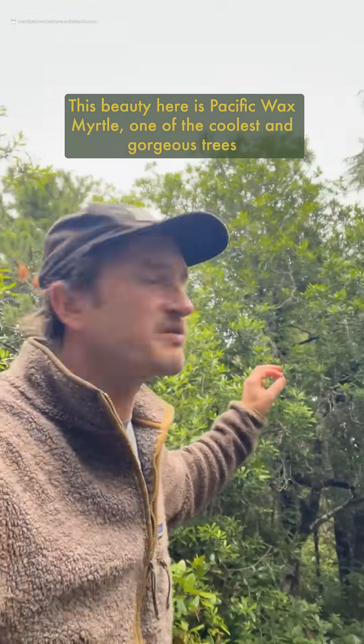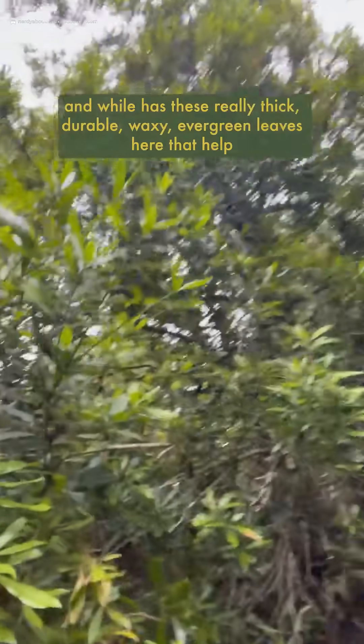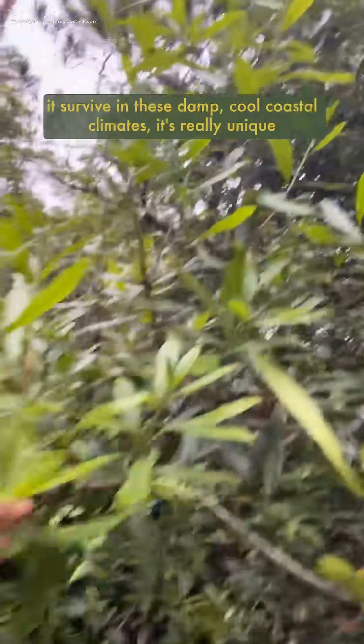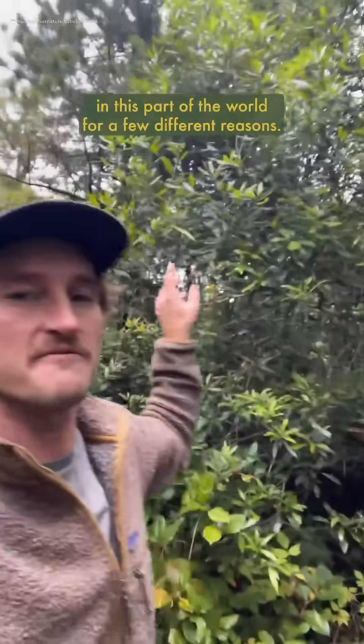This beauty here is Pacific Wax Myrtle, one of the coolest and most gorgeous trees we have here in Cascadia — one of my absolute favorites. While it has these really thick, durable, waxy, evergreen leaves that help it survive in these damp, cool coastal climates, it's really unique in this part of the world for a few different reasons.